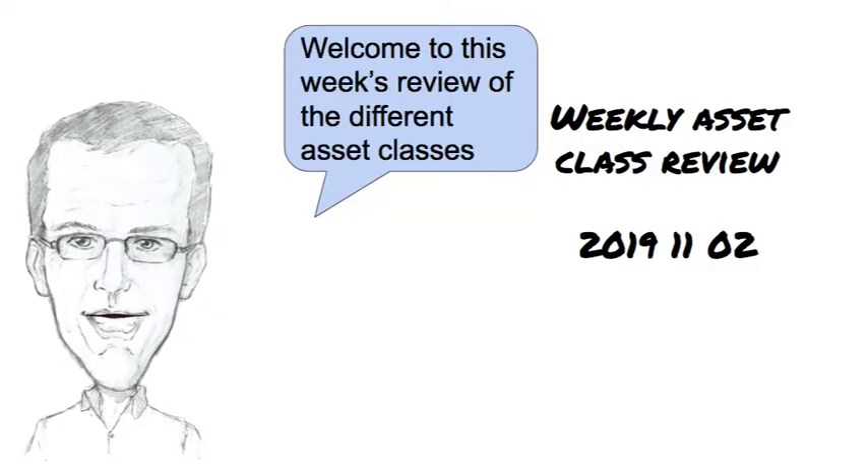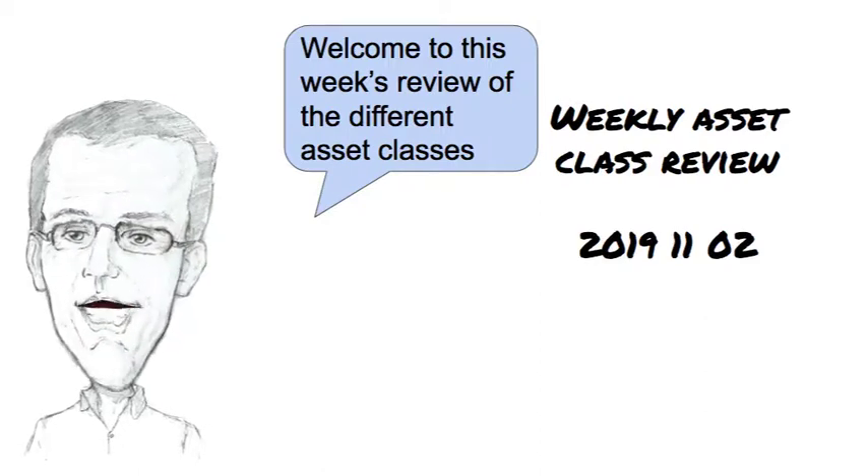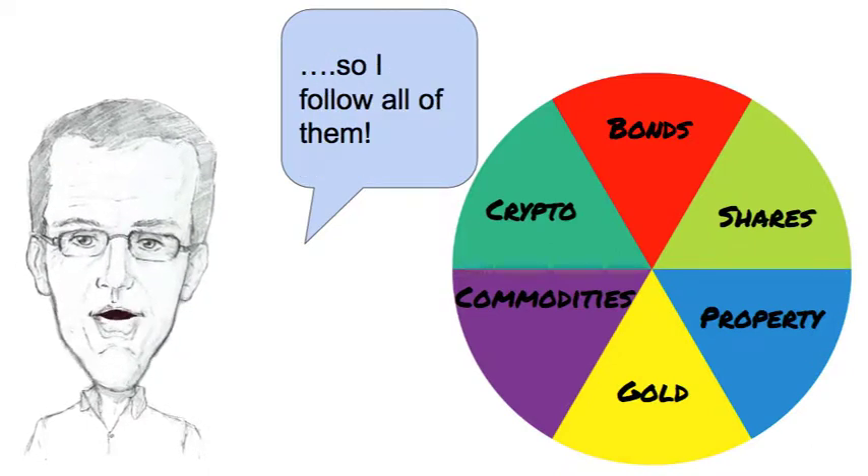Hi, I'm Andy the trend follower. It's Saturday the 2nd of November 2019. Welcome to this week's review of the different asset classes. I don't know which asset classes are going to do best so I follow all of them.